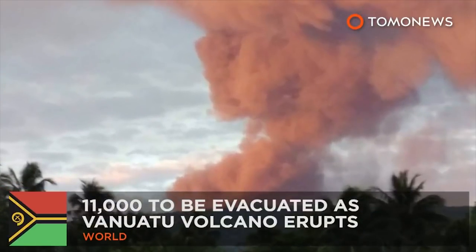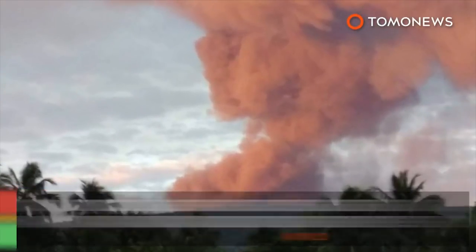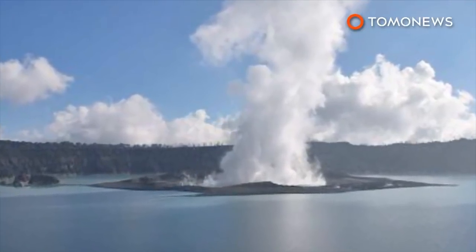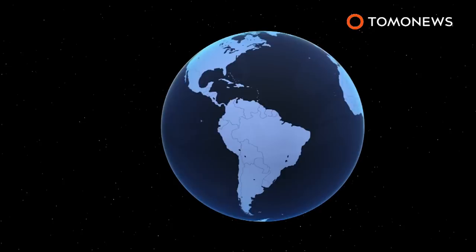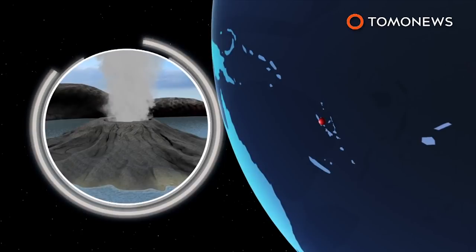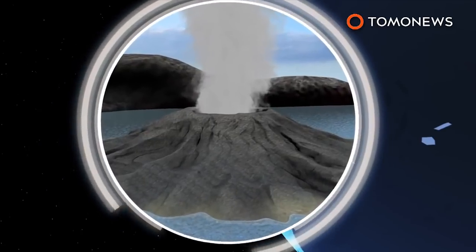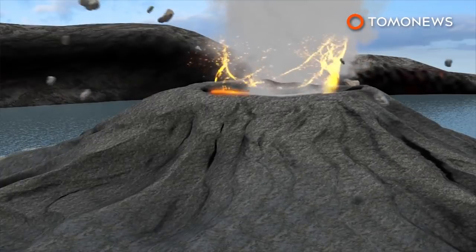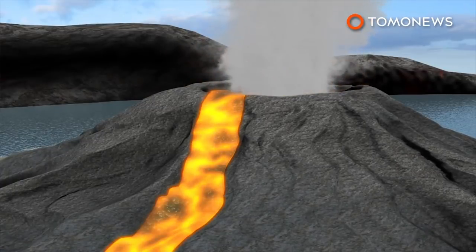Erupting volcano forces island-wide evacuation. Residents are being evacuated after a volcano on one of Vanuatu's northern islands began to erupt. The Monaro volcano in Ambae is a shield volcano whose summit features three crater lakes. The volcano began releasing ash and toxic gas in September, and is now spewing rocks and lava amid repeated explosions.